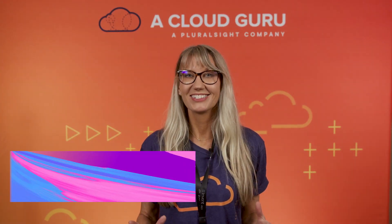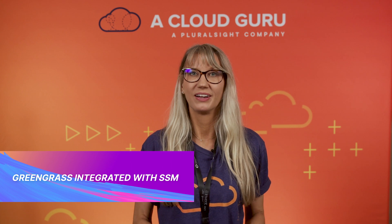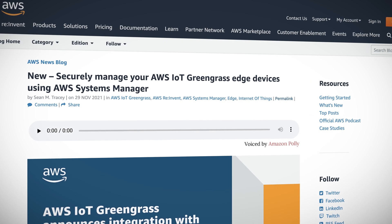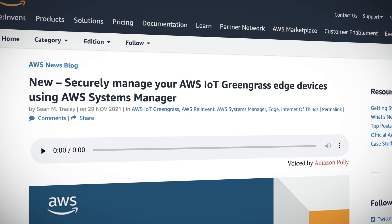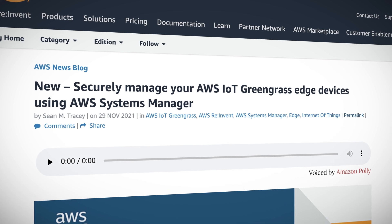Last year, AWS launched IoT Greengrass 2.0, an open-source edge runtime and cloud service for building, deploying, and managing device software and applications. Now AWS has rolled out the ability to securely manage your Greengrass edge devices using Systems Manager. This means you can manage both your servers and IoT devices at scale using the same tooling.